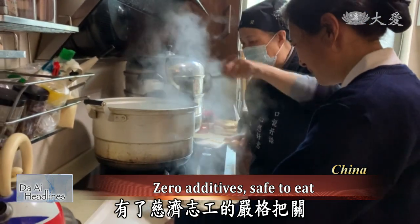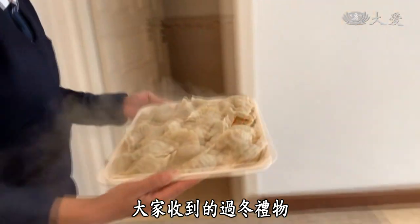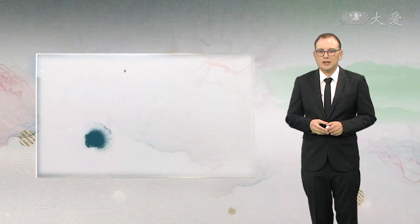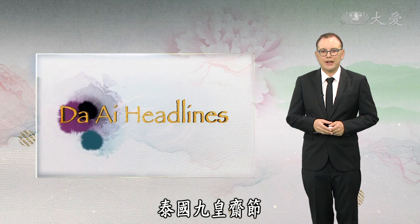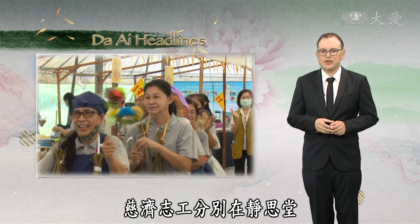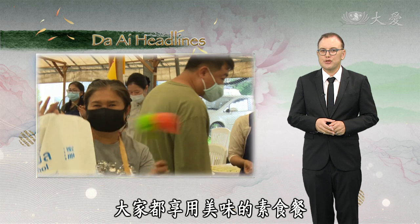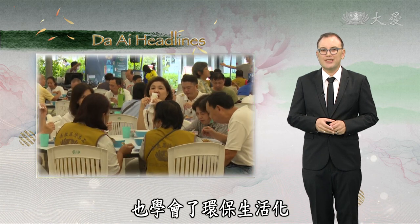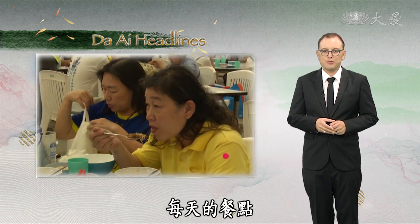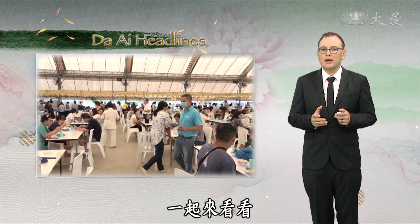With Ziji volunteers' mindful inspections, the supplies received by the locals this coming winter will be of the best quality. To celebrate the 9 Emperor God's Festival, Ziji volunteers in Thailand provided vegetarian food at the Jing Si Hall and hospital, attracting more than 3,000 people. Everyone came and enjoyed a vegetarian meal and also learned how to live an eco-friendly lifestyle. The food is prepared by volunteers, with community residents also helping out.